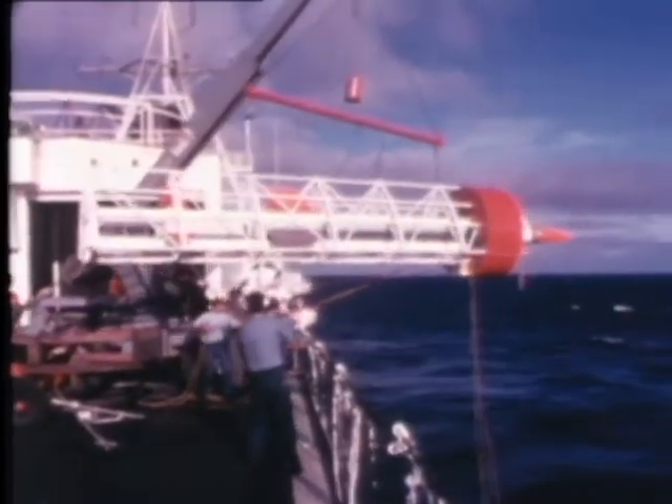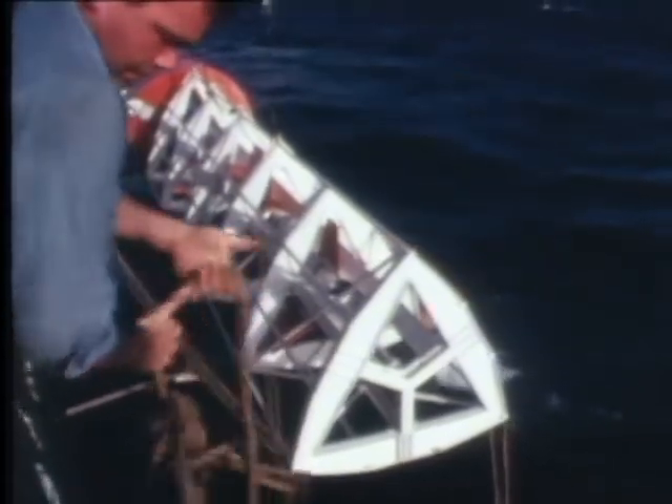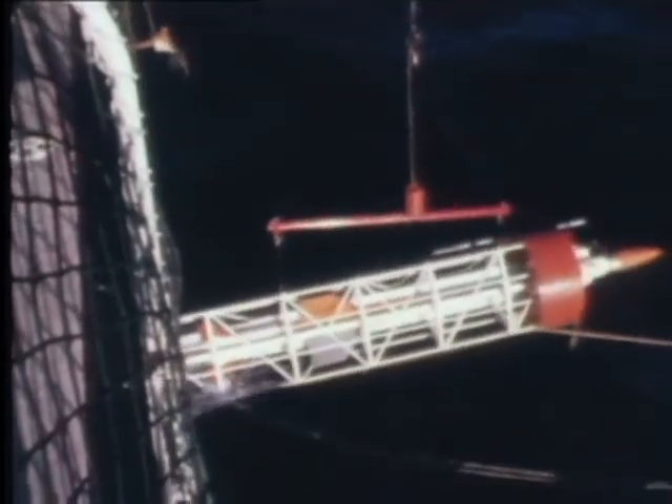The Point Mugu complex will provide land, sea, undersea, or air launching facilities for their customers at San Miguel Island or at Barking Sands. This is the Hydra concept of launching missiles directly from the water. It is under development by the Naval Missile Center. The missile is fired underwater, so there is less danger from any explosion that could occur.